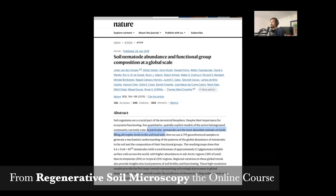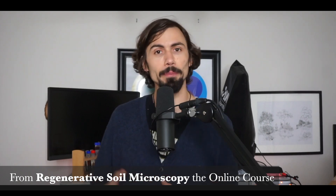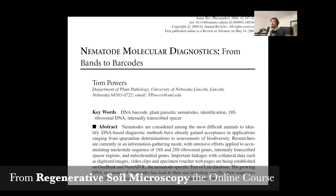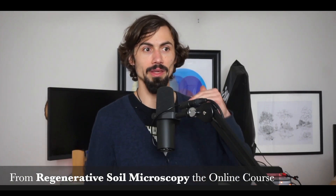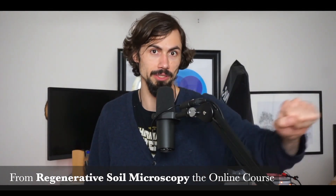They're number one in a few different ways. They are the most abundant animals on earth — if we just go by the number of them, they're the most abundant. Nematodes are considered among the most difficult animals to identify, with an estimated 10 million species.